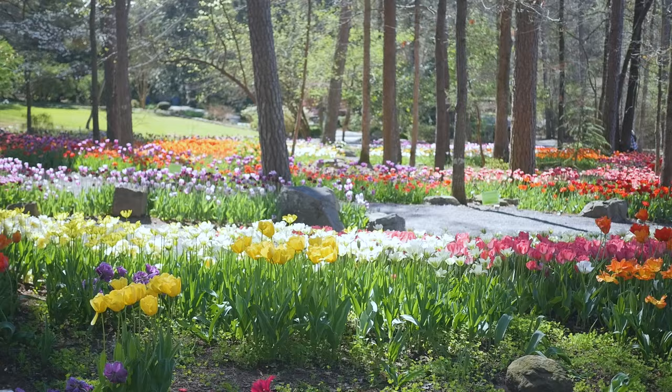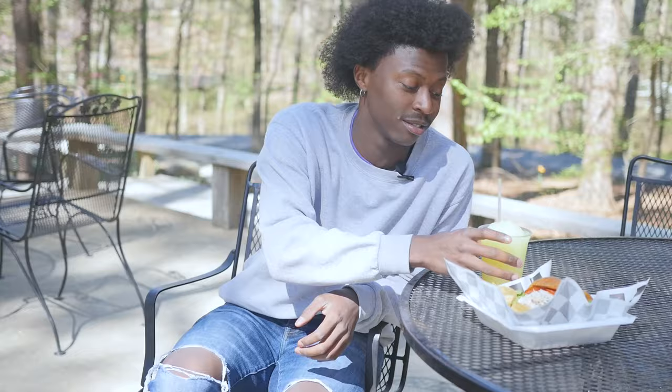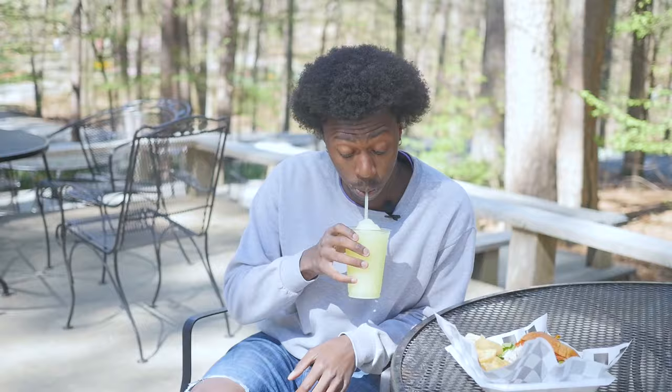You can spend all day here at Garvin Woodland Gardens, even grabbing lunch at the Chipmunk Cafe with a frozen lemonade. There's George!